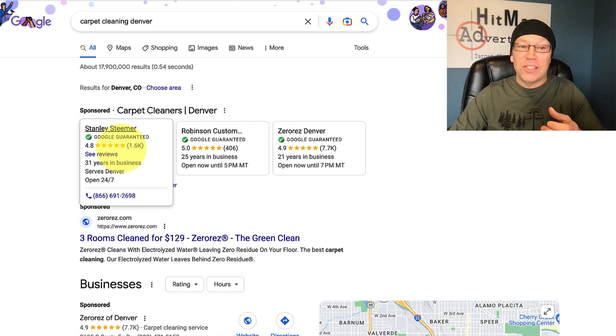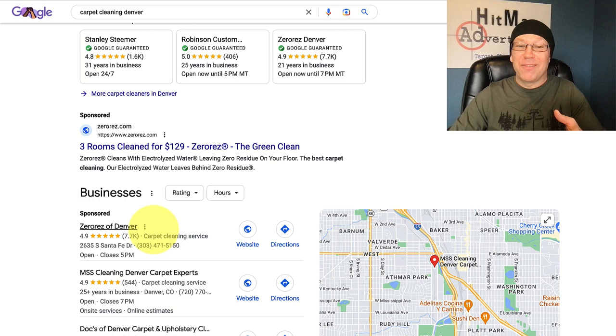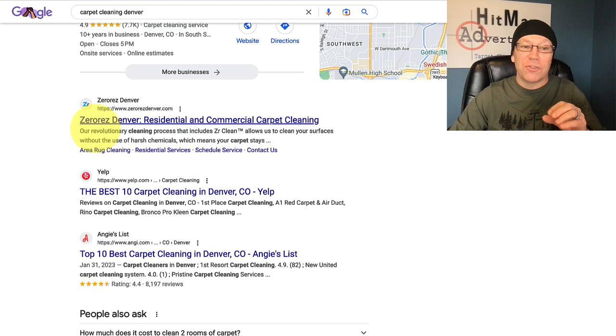Google Guaranteed is going to be the most expensive lead you'll really get from Google. Google Ads, on average, is probably about $7 a click. The map ad can sometimes be a little less than that. And then organic Google Maps and organic search are free — though not easy to achieve. Those free placements are done through search engine optimization, which is not really the focus of this video.